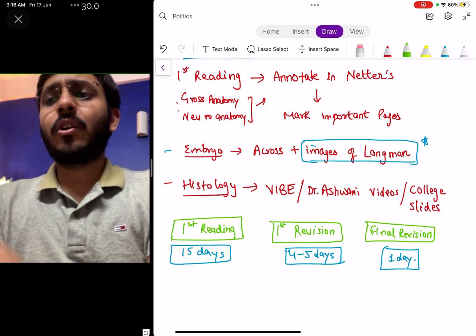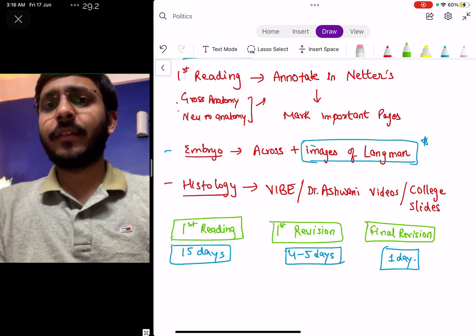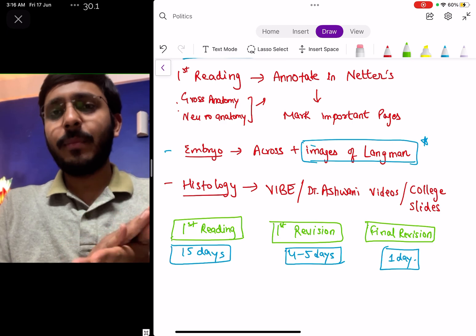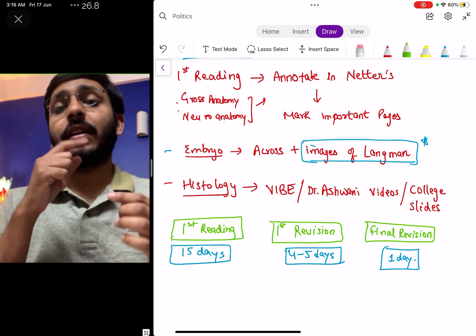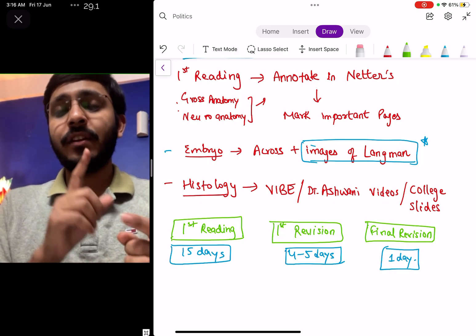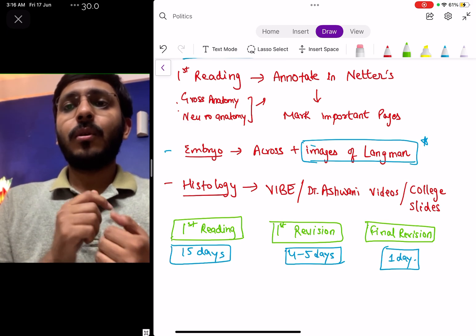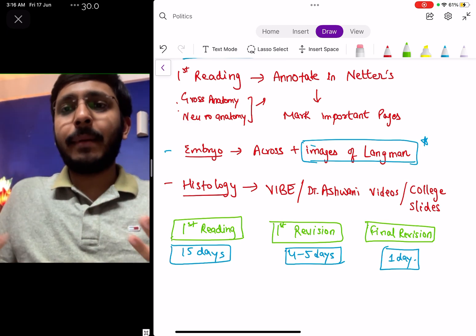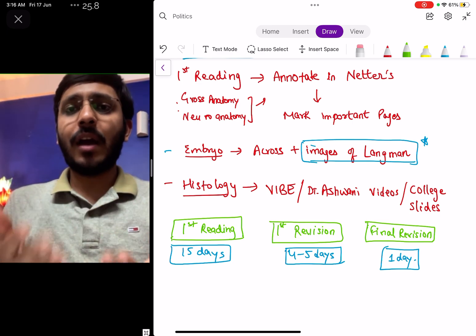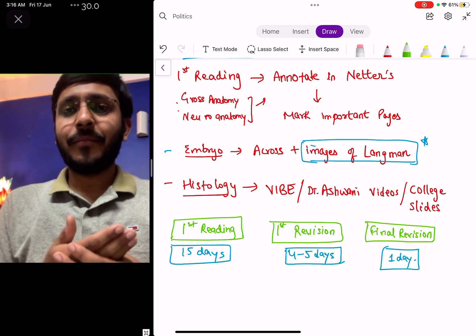In a nutshell: your first reading of anatomy should be done in 15 days, your first revision in 5-6 days, and your final revision in around 1 day. This sums up your anatomy preparation and I hope this video was useful. If you have any doubts, put them in the comment section — all the best!